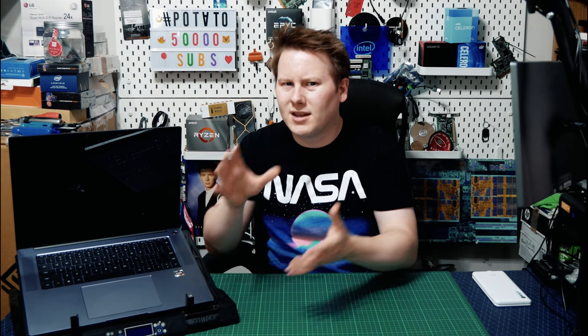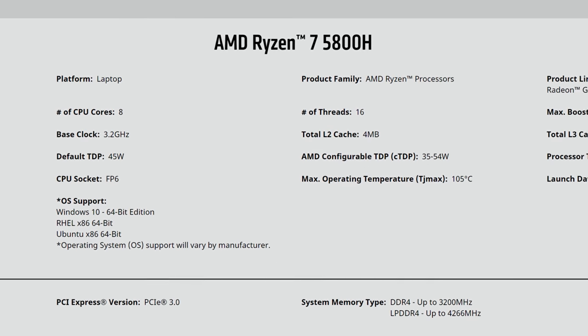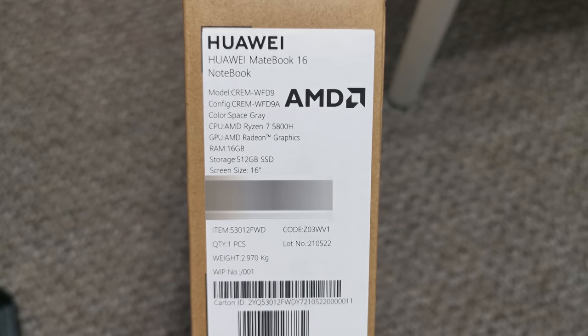This isn't really new — we see this quite a lot. We'll see 15-watt CPUs sometimes configured to 12 watts or 9 watts, and 45-watt CPUs configured to 35 watts, or maybe 65 watts in some high-end gaming machines. But ultimately, if you see 'Ryzen 7 5800H,' you might just assume it's 45 watts automatically. Unfortunately, nothing on that box tells you that it's actually running at 35 watts.